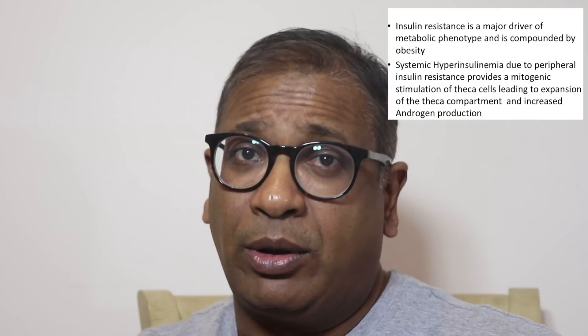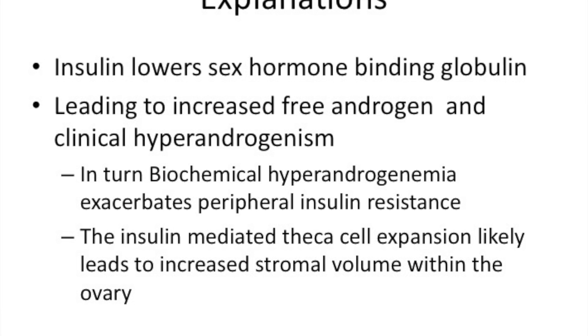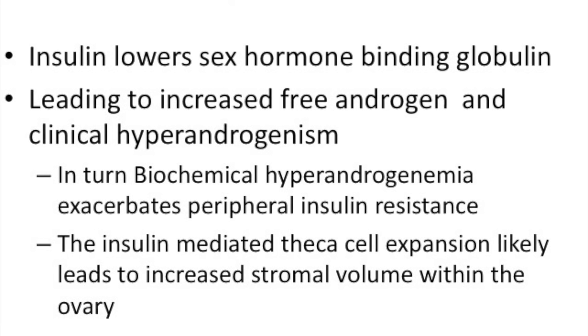What explanation can we give? Insulin resistance is a major driver for the metabolic phenotype. We have one of the studies done in India with Dr. Sachin Kulkarni in Kolhapur, which also looked at ovarian volume and insulin resistance in women with polycystic ovaries. While the Western data looks at obese women with insulin resistance pushed by obesity, the Indian study also looked at lean PCOS with insulin resistance, focusing on a slightly different phenotype. When you start seeing high levels of insulin, it seems to induce mitotic changes in theca cells, literally expanding the theca cell component and increasing androgen production. Insulin also lowers sex hormone binding globulin, which leads to more free androgen and signs of clinical hyperandrogenism.